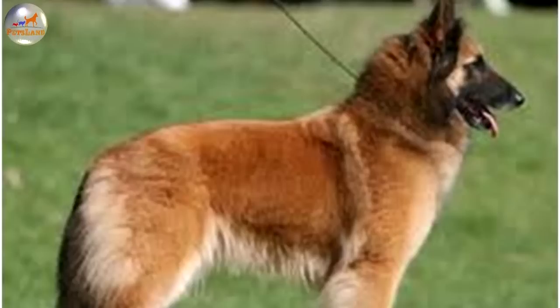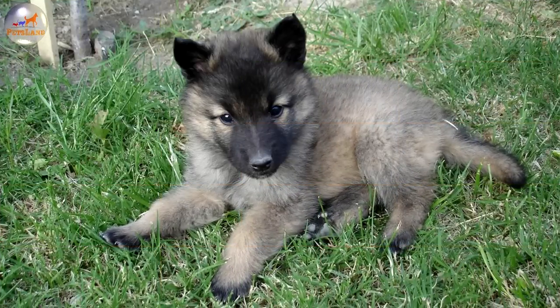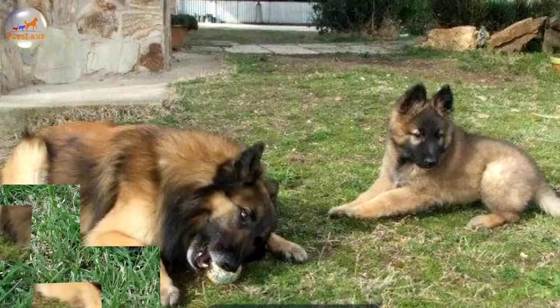The chest is deep, reaching the elbows. The legs are straight, parallel and vertical to the ground. The top line is level, sloping slightly at the withers. Dew claws are usually removed. The feet are cat-like in shape. The teeth meet in a scissors or level bite.